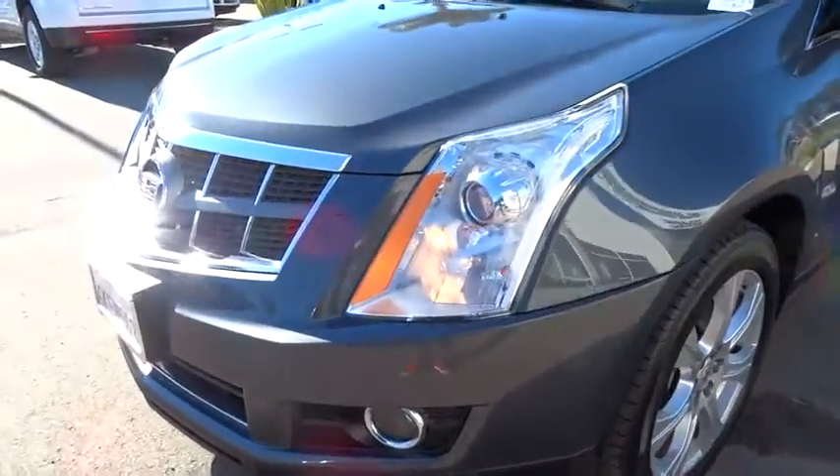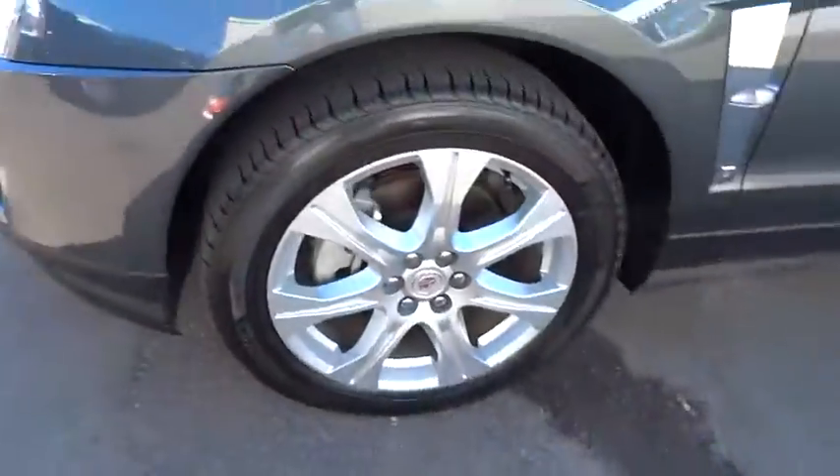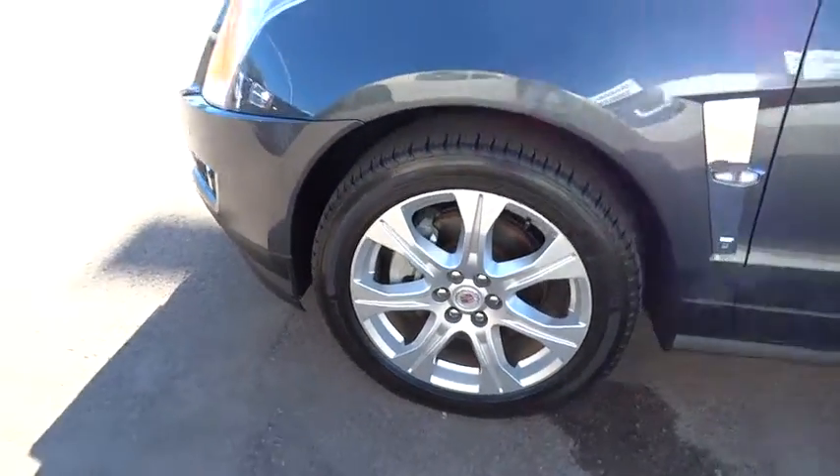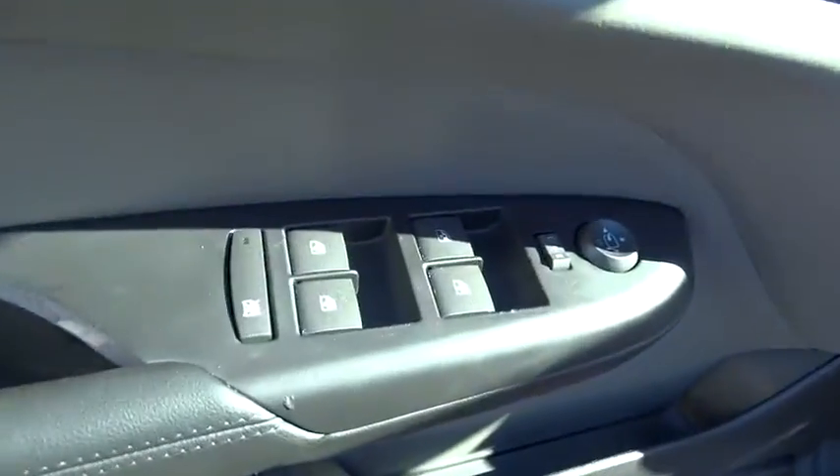Air conditioning, front auto-dimming rearview mirror, four-wheel disc brakes, universal garage door opener, center armrest, power windows, heated front seats, CD player, compass, fog lights.